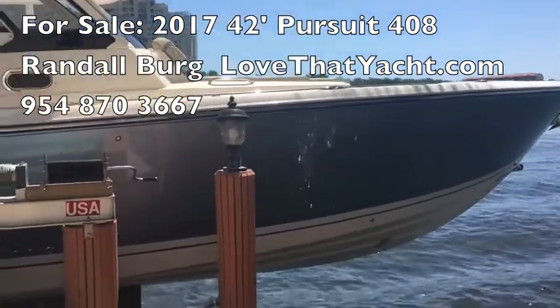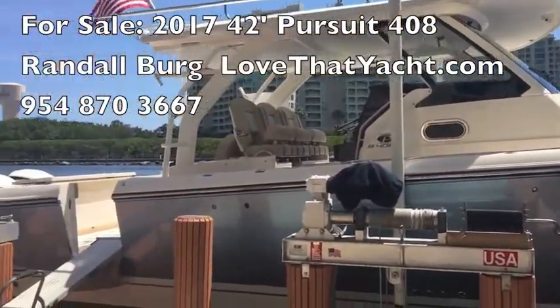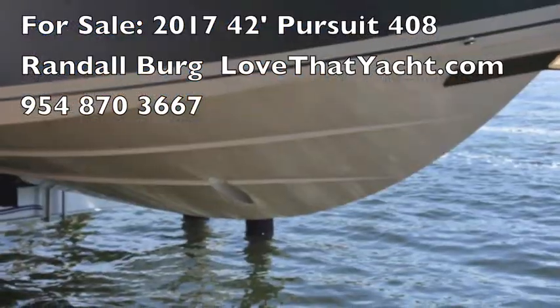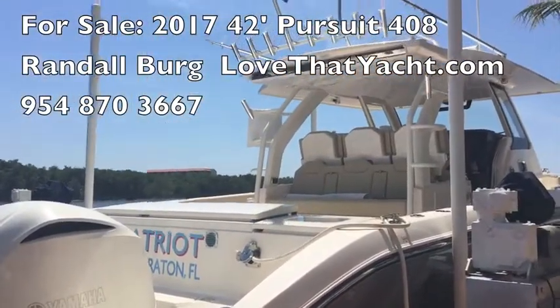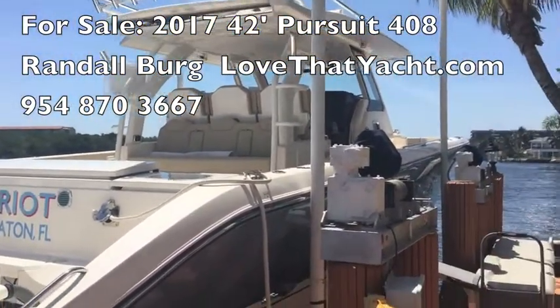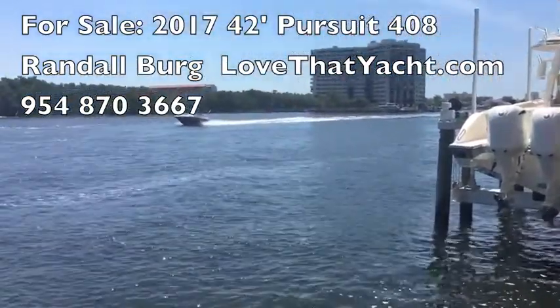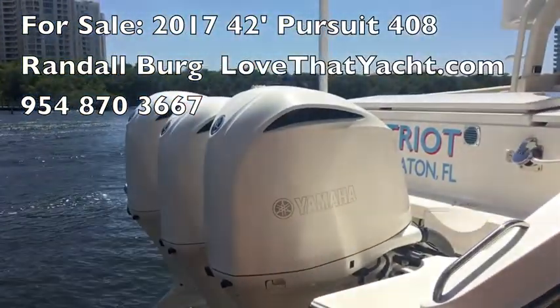So here is the Pursuit 408. It's out of the water, it's on a lift. The bottom's never been painted — you can see what incredible condition it's in. There's the bow thruster and the three outboard Yamaha motors. You can see the rocket launchers up on the bridge. It's in the Intracoastal here, on a lift, and you can see how great it looks.